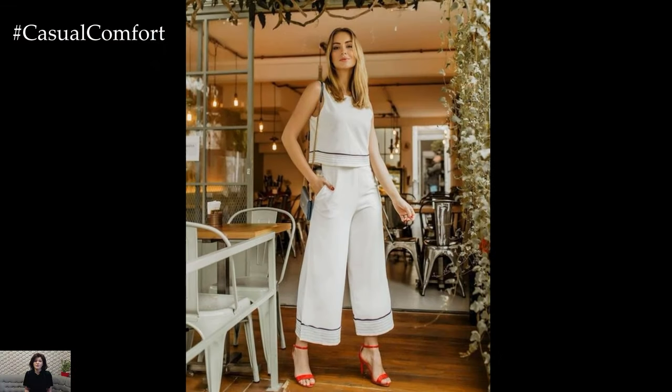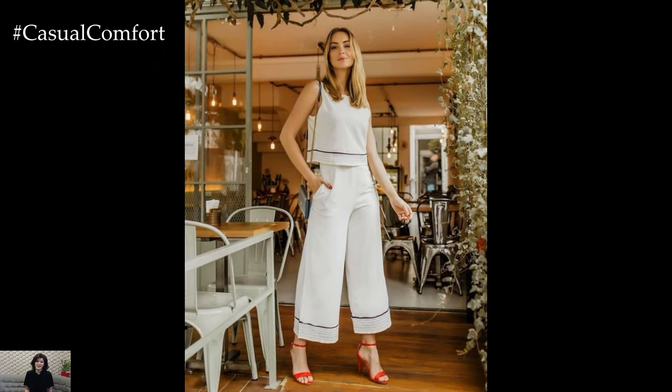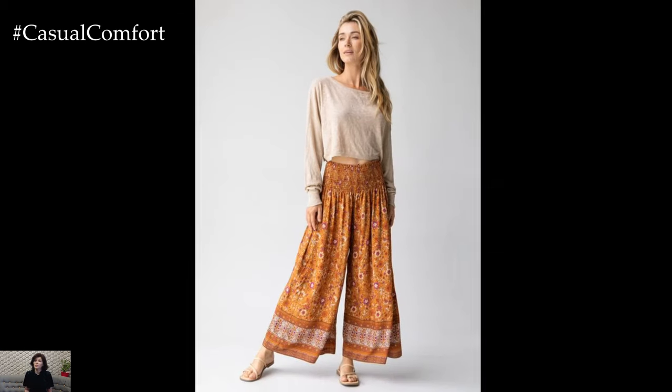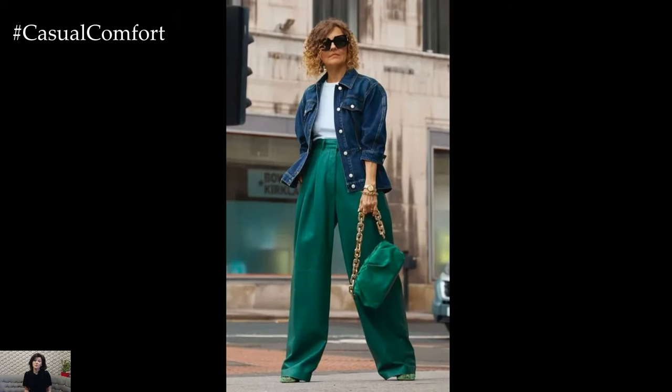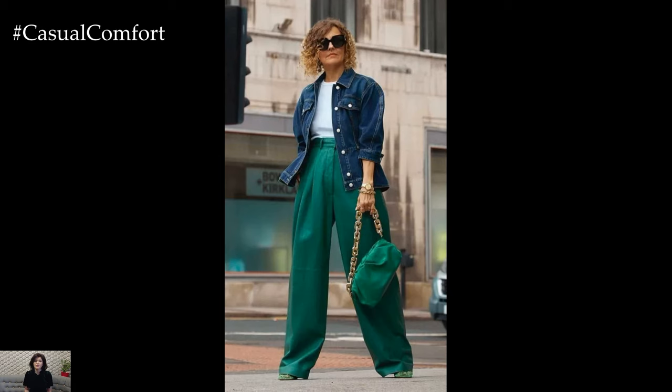Wide-leg pants also come in a variety of fabrics, from lightweight cotton and linen blends perfect for summer to heavier wool and denim options suitable for cooler weather. This versatility makes them a wardrobe essential year-round, offering comfort and style in any season.